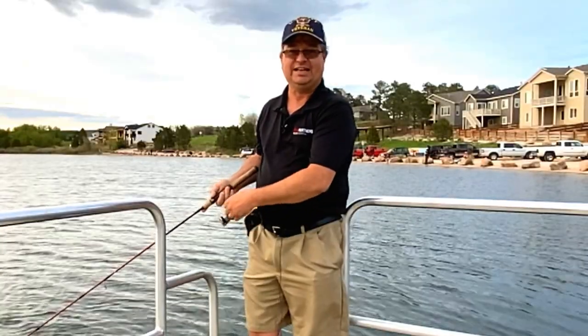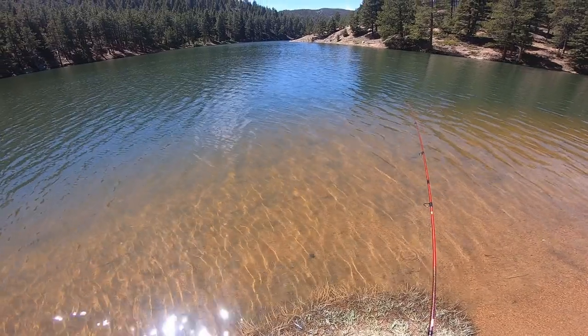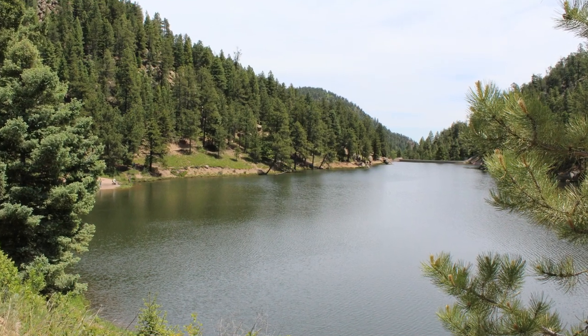Last but not least, number six is the Palmer Lake Upper Reservoir. This is one of my favorite lakes to fish at. On this lake you'll find cutthroat trout, rainbow trout, and many other species. There are two lakes on this trail and it is a moderate climb through the top of the trail, but it is very well worth it. The beauty is spectacular.